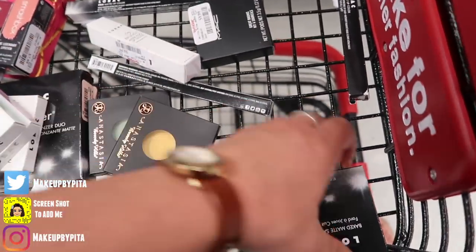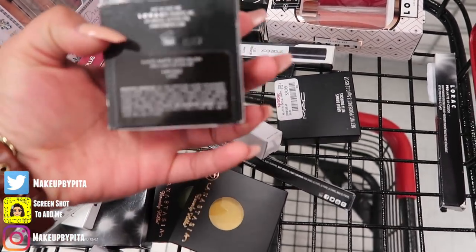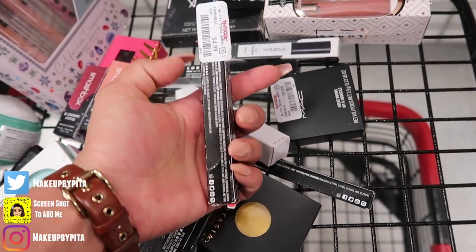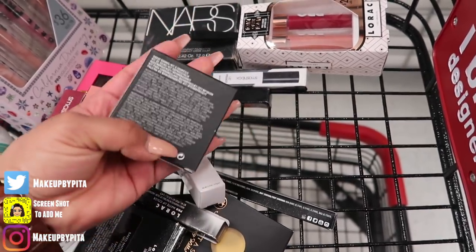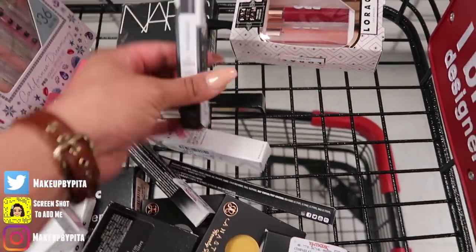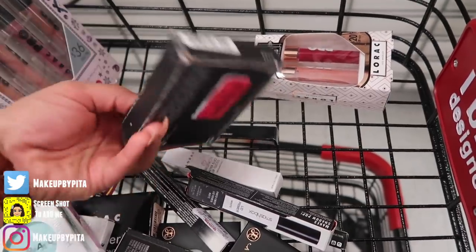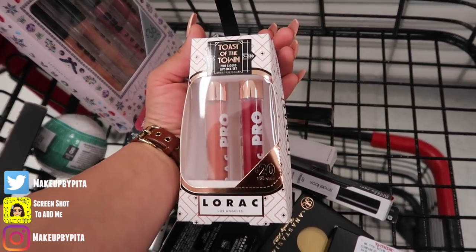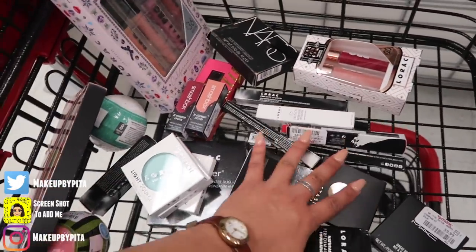There's a LORAC lip gloss in 'Batista' for $4.99, and an oil-free foundation for only $8 — are you kidding me?! I found a baked matte satin blush in 'Exposed' for $4.99, another LORAC pearl matte lip color for $4.99, a MAC brow kit in 'Fling' for $9.99, and a Smashbox lid primer in white for $9.99 — though it seems empty. Last but not least, a LORAC Los Angeles Toast of the Town Pearl Liquid Lipstick Set.